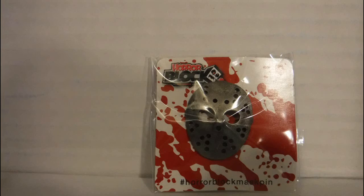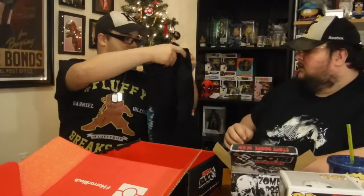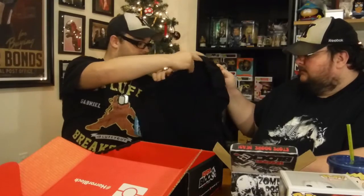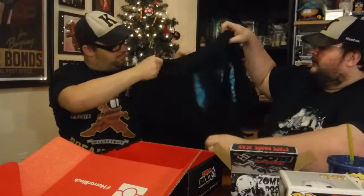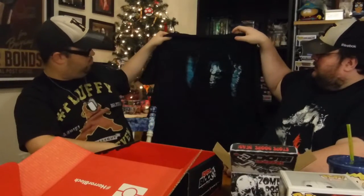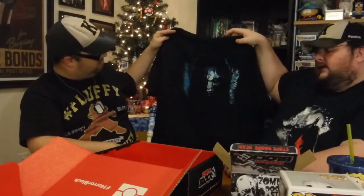We also got a Freddy mask pin — I already have that one. And then the last thing is the puzzle piece. The t-shirt looks like... yeah, I already have this one too. It's a Samara t-shirt — backwards. I like it though, it's a good t-shirt.